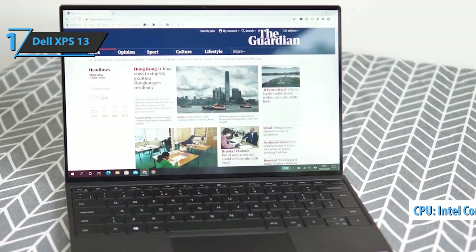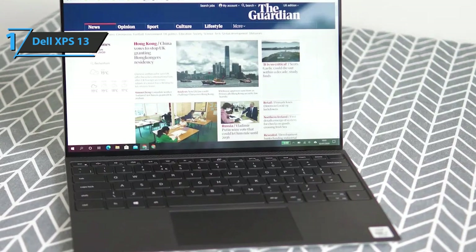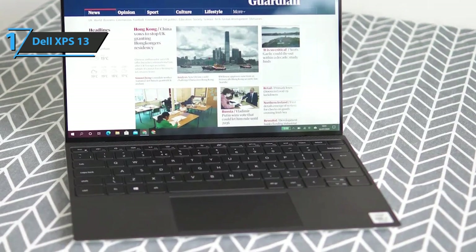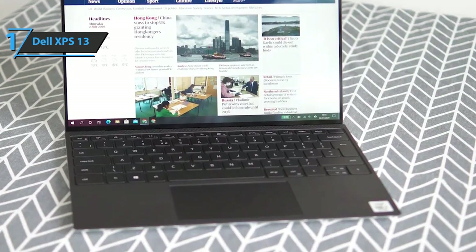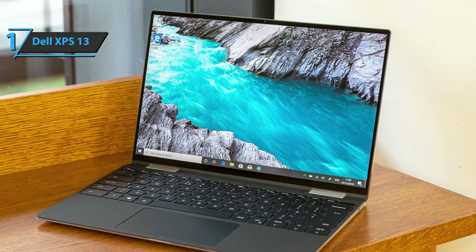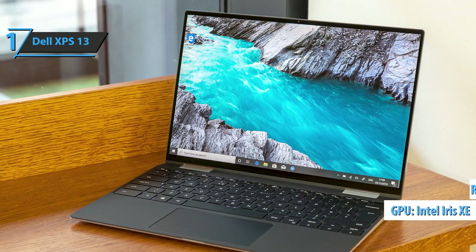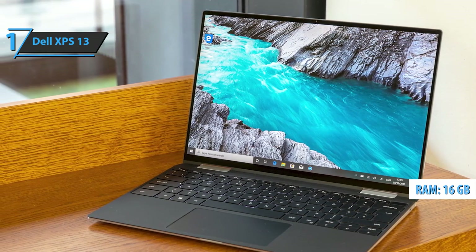The Dell XPS 13 makes the most of the Intel Core i7-1165G7, achieving surprising results that put it on par with much more powerful equipment. We're looking at a 4-core, 8-thread processor capable of scaling from 2.8GHz to 4.3GHz, supported in the graphics part by an integrated Intel Iris Xe GPU. In addition, the unit mounts 16GB of LPDDR4X RAM memory.